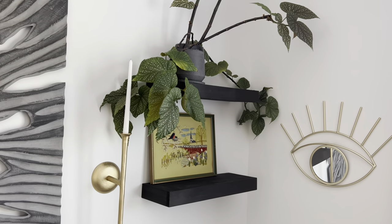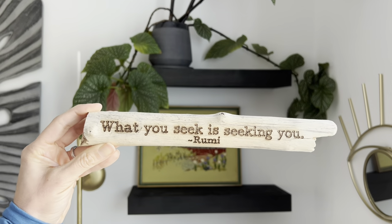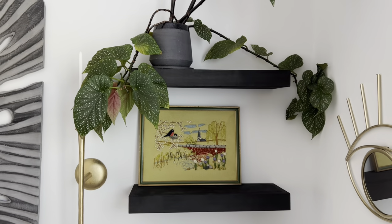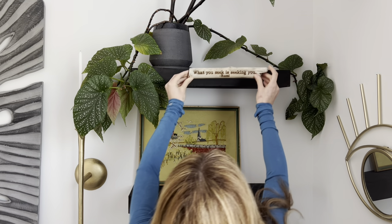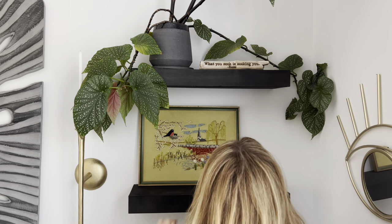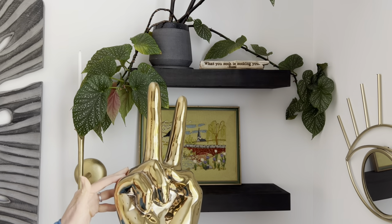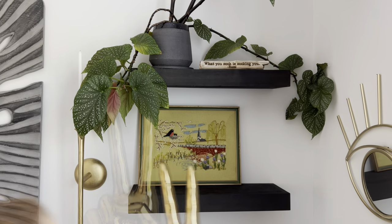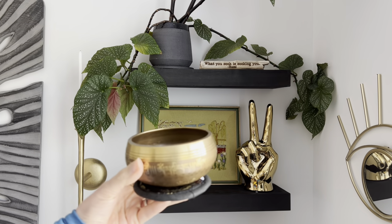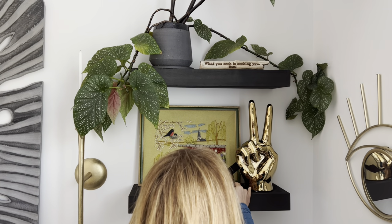I'm adding this little vintage sign that I found a few months back — it's got a beautiful quote from Rumi on it, which just adds some more serenity to this little corner. A lot of times in the morning I'll come here before the kids get up and just have some quiet time, and these peaceful little touches make me feel warm and cozy. Now I'm adding this really cute peace sign that I found — which I linked for you — as well as this little sound bowl, just adding that natural, meditative vibe to the space.